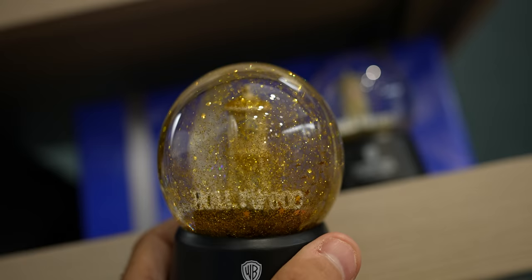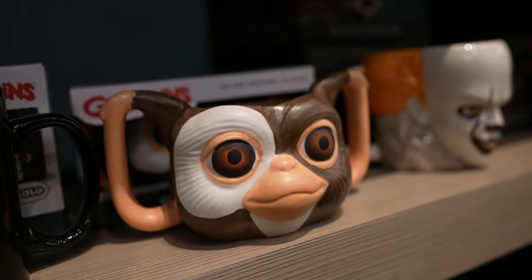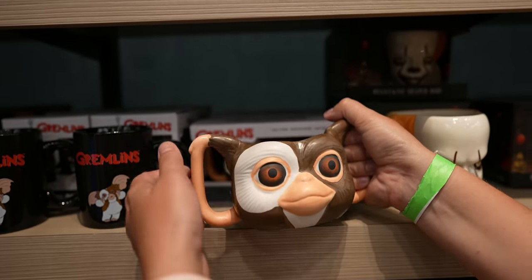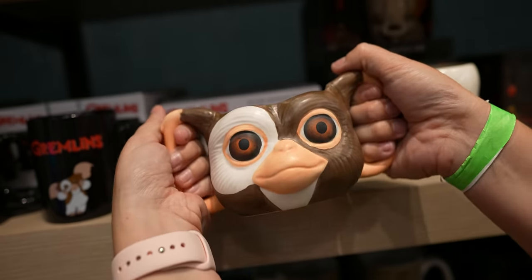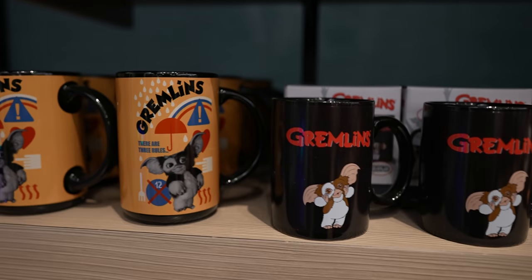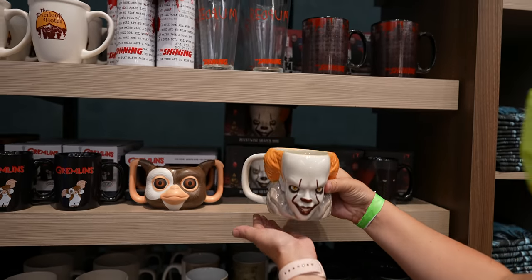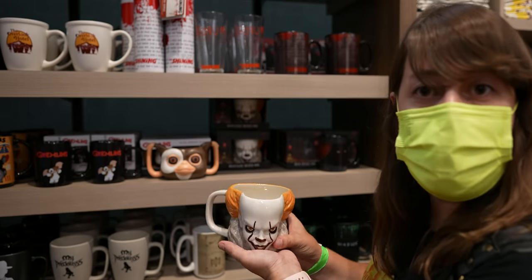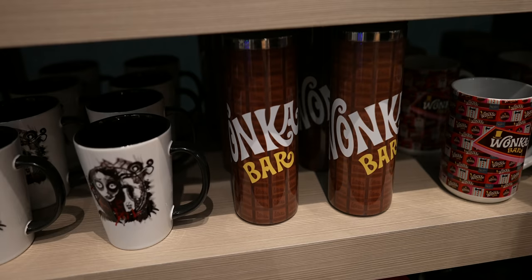They have a bunch of awesome coffee mugs, including this one I've never seen before — it has two handles and it's Gizmo from Gremlins. They have other Gremlins mugs as well. They even have Pennywise — ever wanted to drink your coffee out of Pennywise's skull? Or what about drinking your coffee out of a Wonka bar? You can do that here.